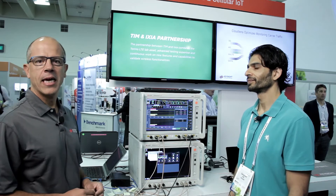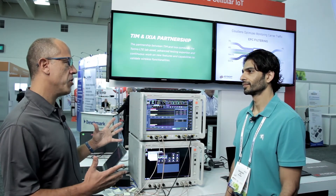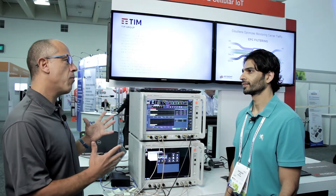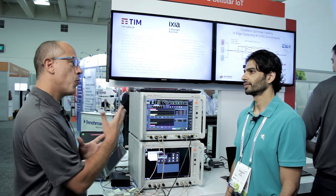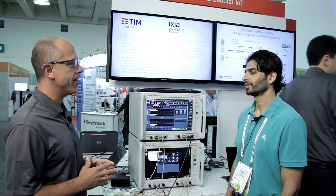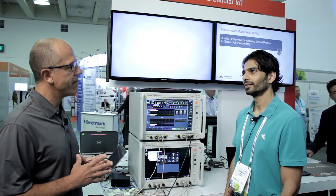One more question. The UXM has a lot of features — what do you like most? When you're using the UXM, what is it that makes you feel like this is a really nice machine to be used?